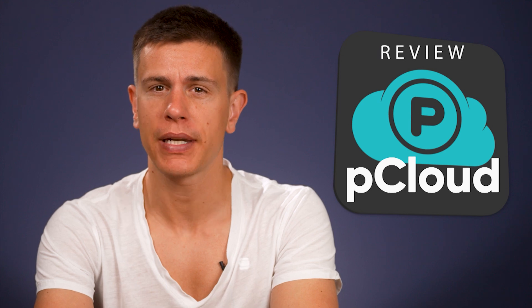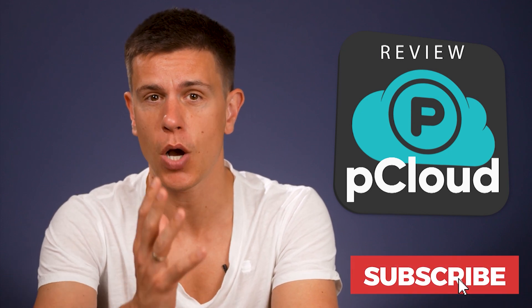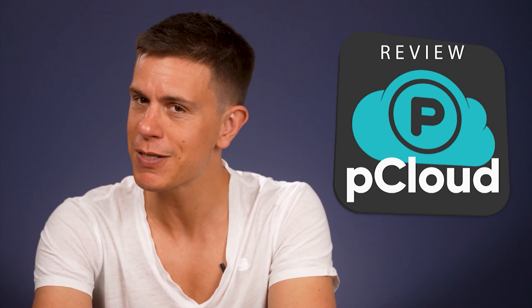Hello and welcome to another CloudWords video. My name is Mauricio and today I'll be reviewing pCloud. pCloud is one of my favorite cloud storage services and it's one that I use daily, so I can safely say it's one of the best cloud storage services around. But is it the right one for you? Stick around to find out. Before we get started, subscribe to our channel if you want all the latest updates on cloud storage. We upload expert reviews and informative videos all the time, so hit the bell icon to get notified whenever we release a new video. Let's get started with this pCloud review.